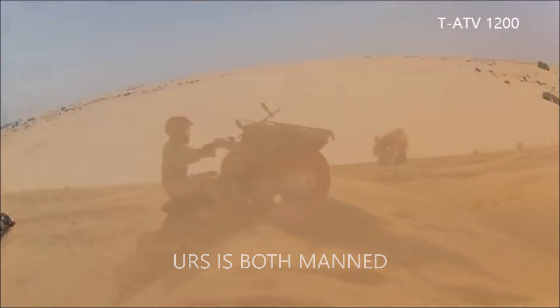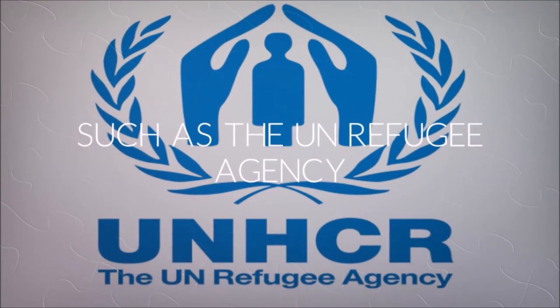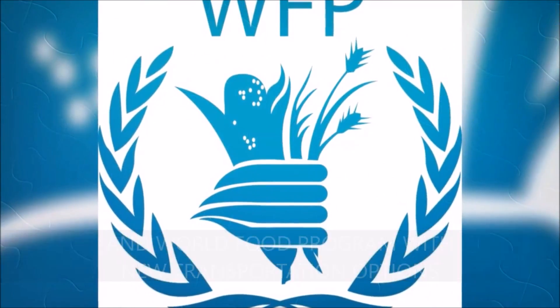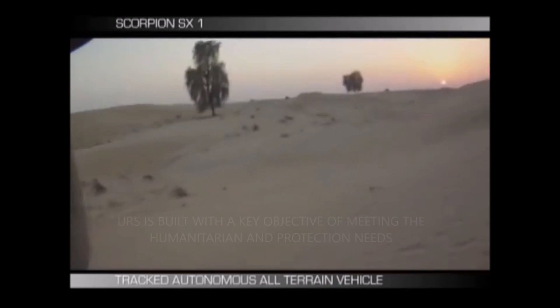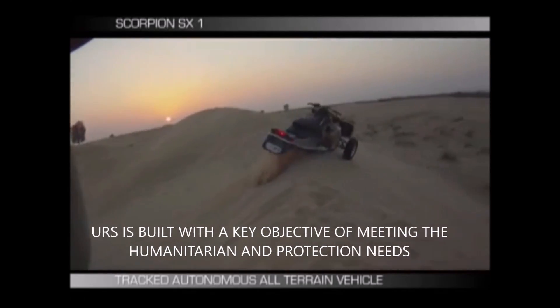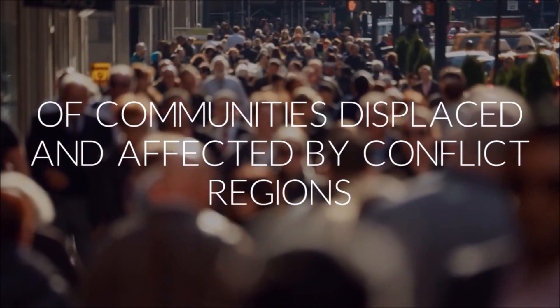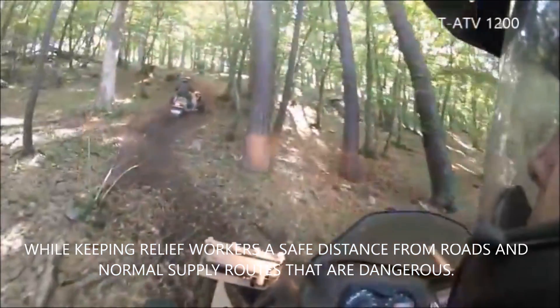URS is both manned and unmanned, empowering agencies such as the UN Refugee Agency, UNICEF, and World Food Program with new transportation options and tools to get urgent relief to those that need it most. URS is built with a key objective of meeting the humanitarian and protection needs of communities displaced and affected by conflict regions, while keeping relief workers a safe distance from roads and normal supply routes that are dangerous.